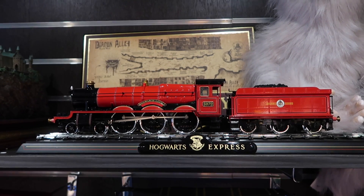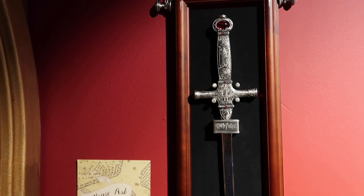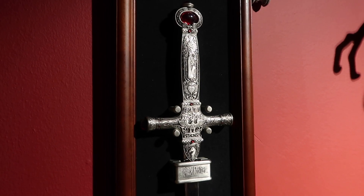This is the Noble Collection Hogwarts Express for $139.99. The Sword of Gryffindor by the Noble Collection is $269.99.